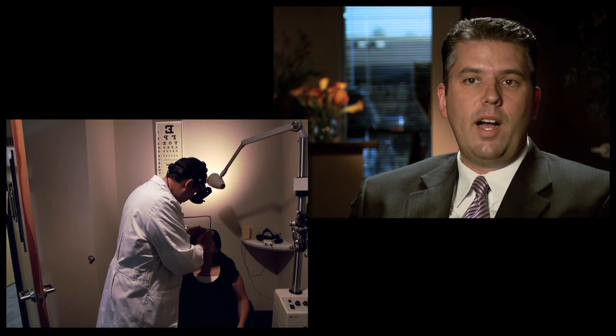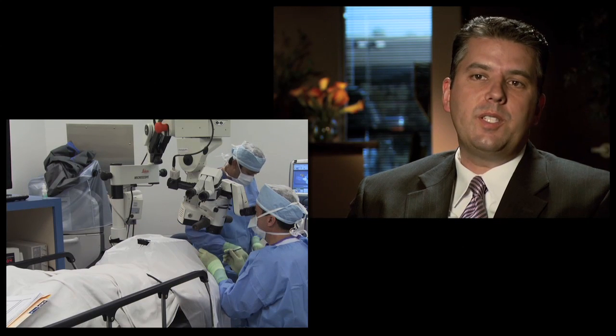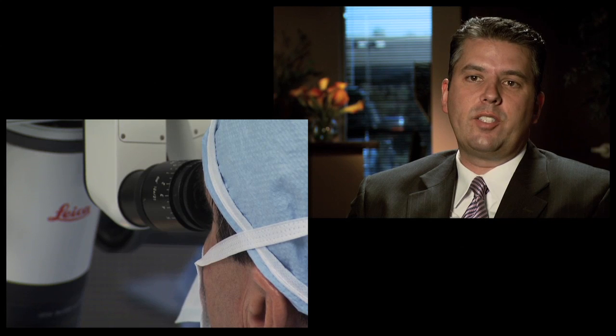Vitreous detachment happens more commonly in patients who are myopic — longer eye — or who have had infection or inflammation in the eye. It also happens more commonly later in life. Sometimes it can occur after cataract surgery, or in the same patient population that recently has had or is about to have cataract surgery, so it's something to watch for in that age population.